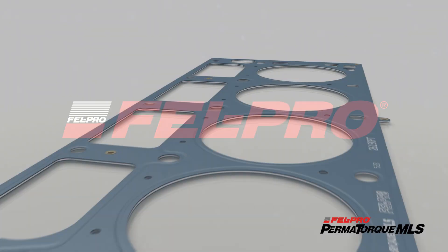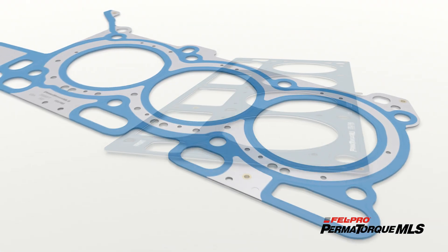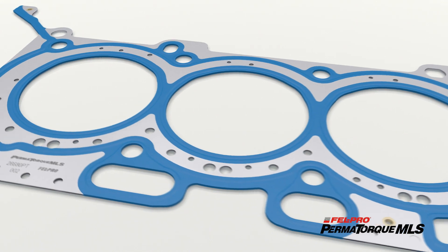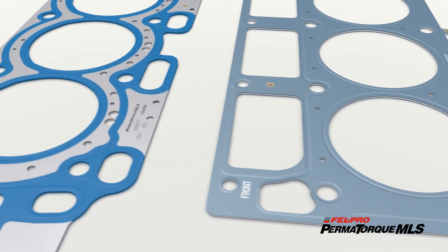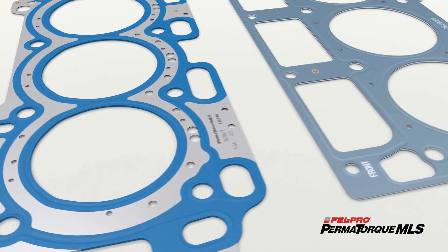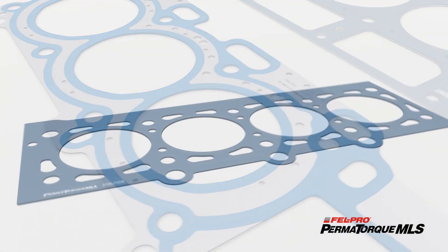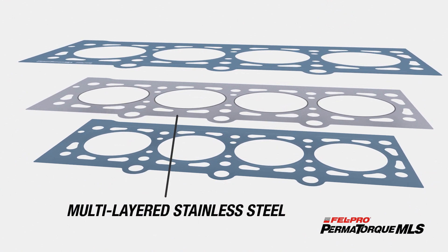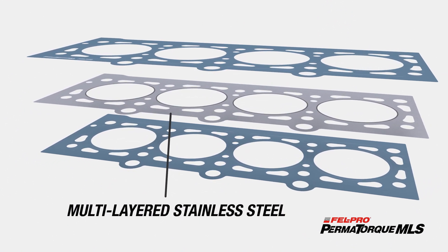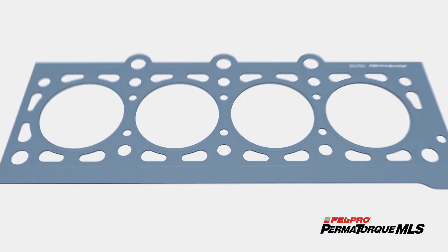Our gasket features are application specific. Our proprietary Permatork MLS head gasket technology features proprietary coatings that accommodate rougher surface finish conditions up to 80 RA. Our Permatork MLS gasket features full hardened multi-layered stainless steel and maintains its shape during thermal expansion to accommodate for cylinder head movement.